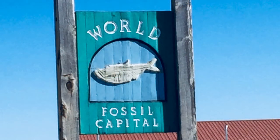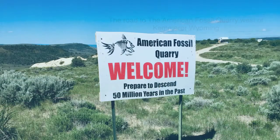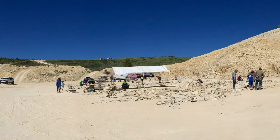Here we are in Kemmerer, Wyoming, the self-proclaimed World Fossil Capital. Here is the road to the American Fossil Quarry. The quarry is one of several that allows paid-to-dig fossil collecting, and it is located about 12 miles northwest of downtown Kemmerer. Their website has excellent detailed driving directions. Most cars can navigate the 10 miles or so of dirt road to the quarry, although cars with limited ground clearance might have some trouble. At this sign, you descend into the quarry, where the famous split fish layer is exposed.